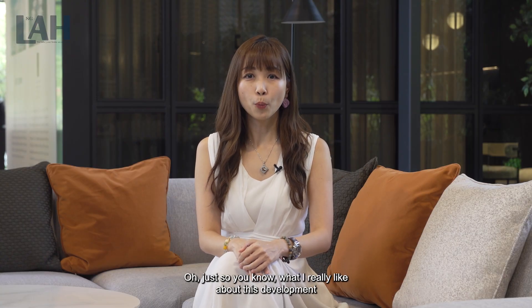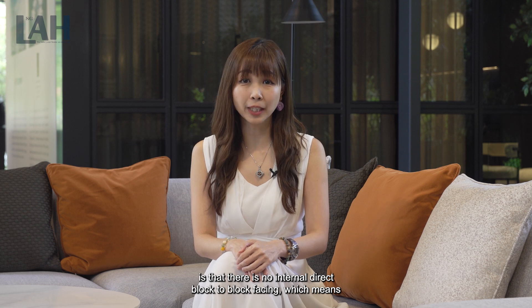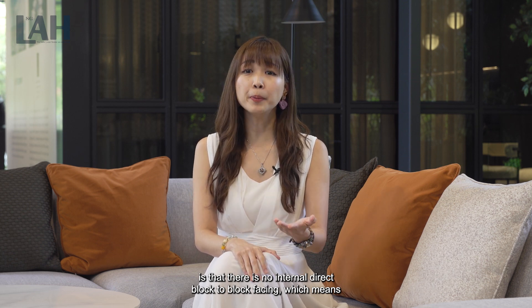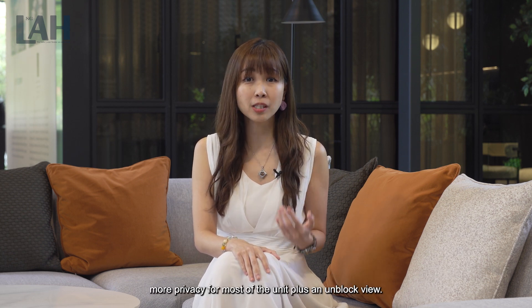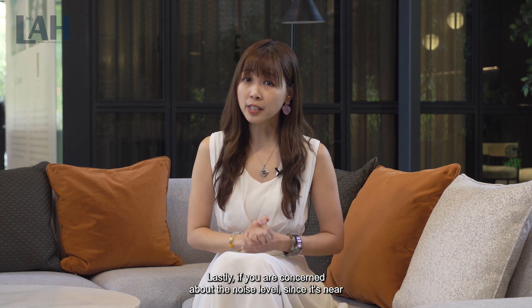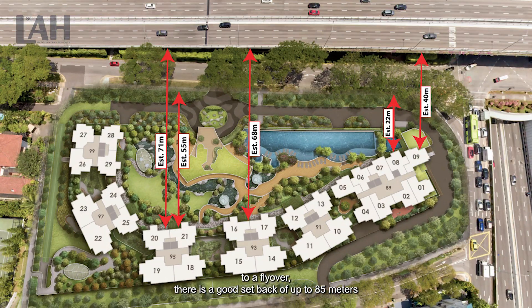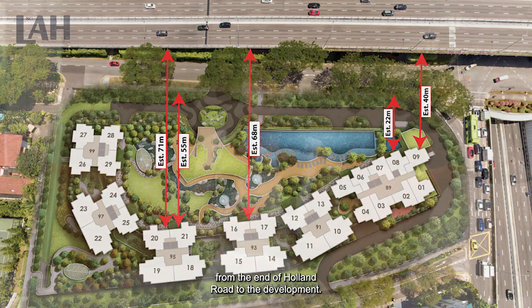What I really like about this development is that there is no internal direct block-to-block facing, which means more privacy for most of the units, plus an unblocked view. If you are concerned about the noise level since it's near to a flyover, there is a good setback of up to 85 metres from the end of Holland Road to the development.